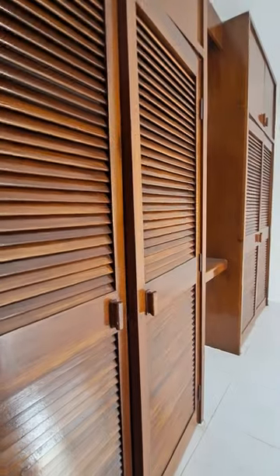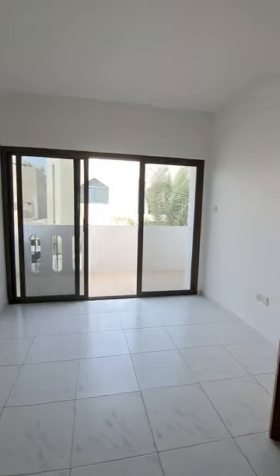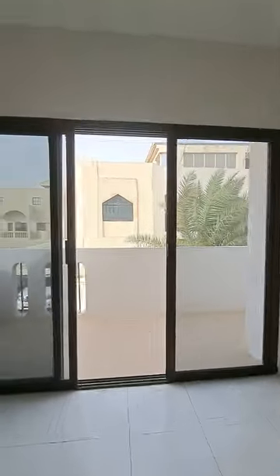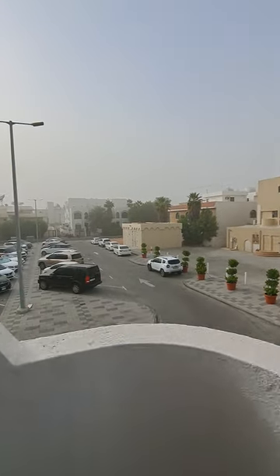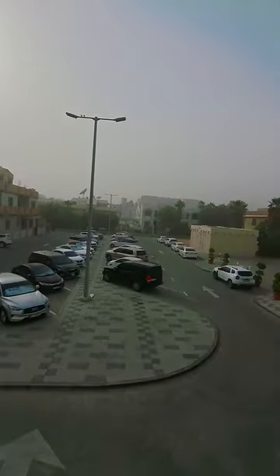The room is nice, spacious, big in size with a full wardrobe and a dressing table. This is the middle — this is the balcony and the open community view.